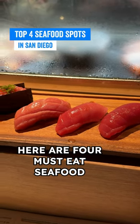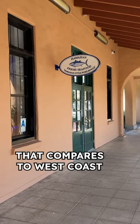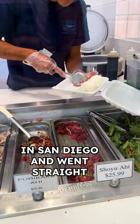Here are four must-eat seafood spots in San Diego. You can't get poke on the east coast that compares to the west coast, so I got off the plane in San Diego and went straight to Hawaiian Fresh Seafood.